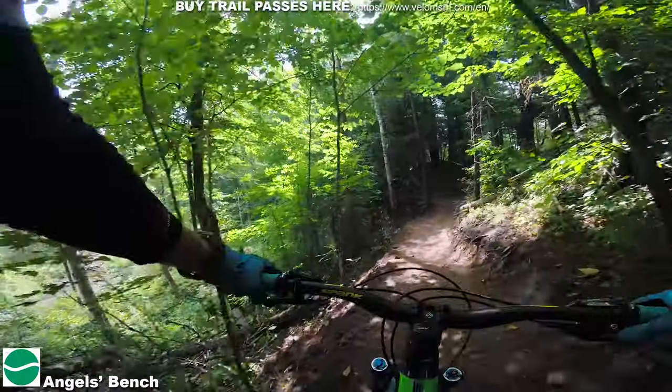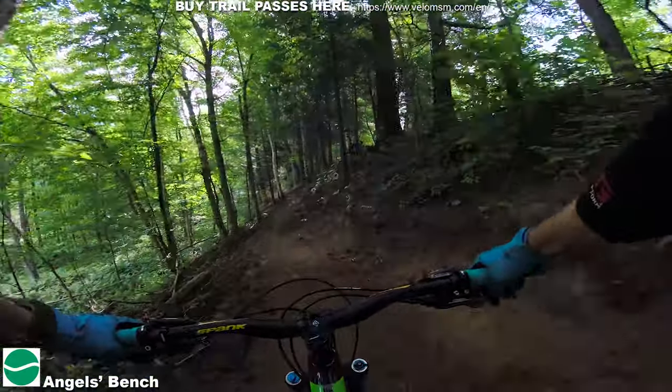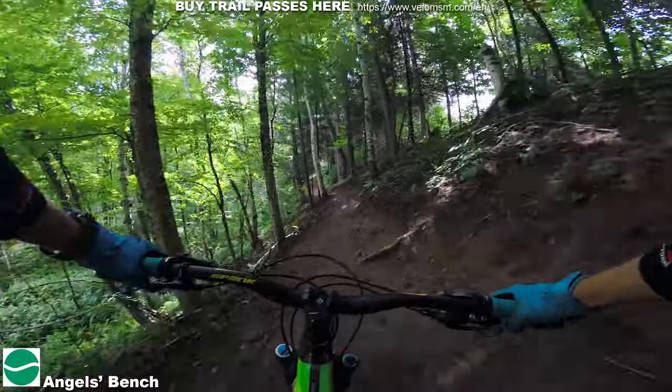Yeah, that's going to wash out. It's a beautiful bench cut, but man, that's going to be hard to keep up.